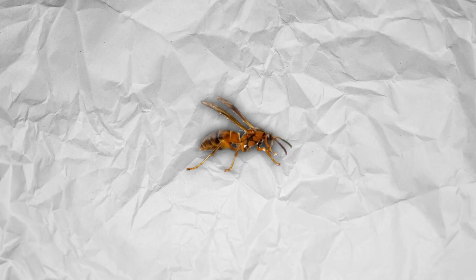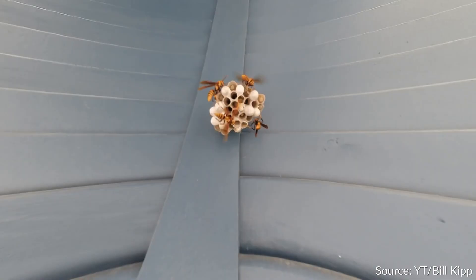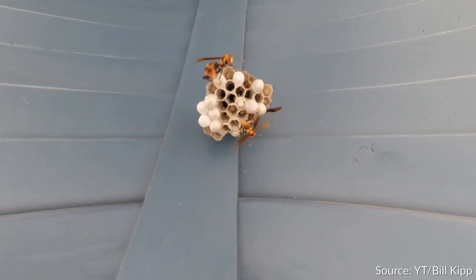Paper wasps do something similar to hornets — they also chew wood pulp and mix it with their own saliva to create a building material. Instead of layering it into huge balls as hornets do, however, they turn it into hexagonal columns and passages with an overall smaller form factor.